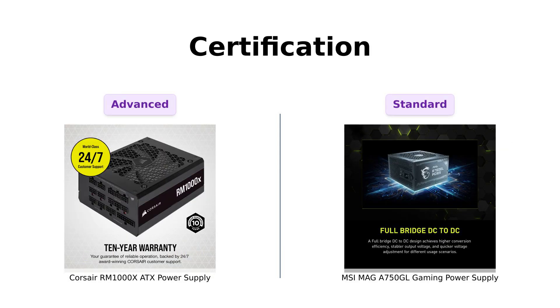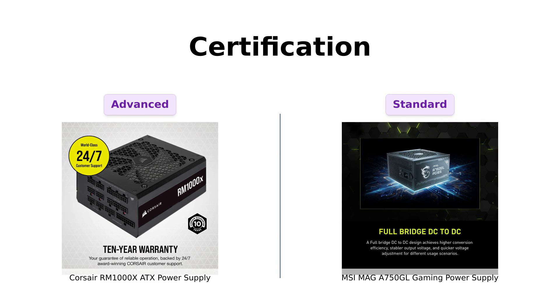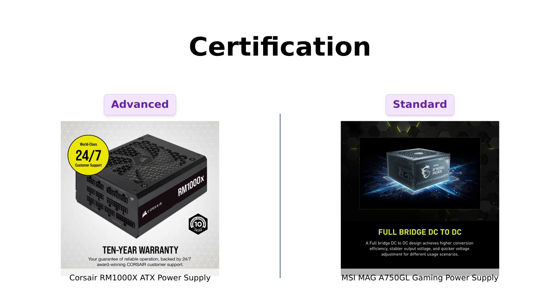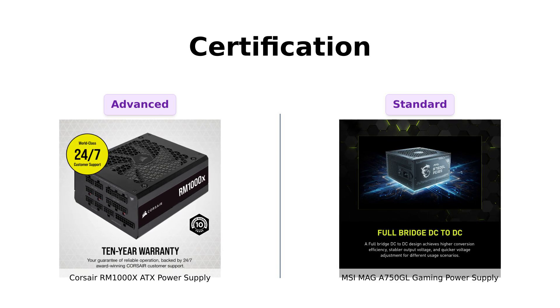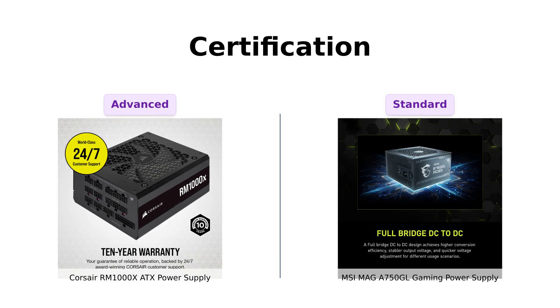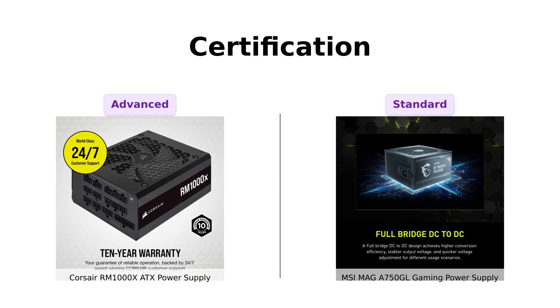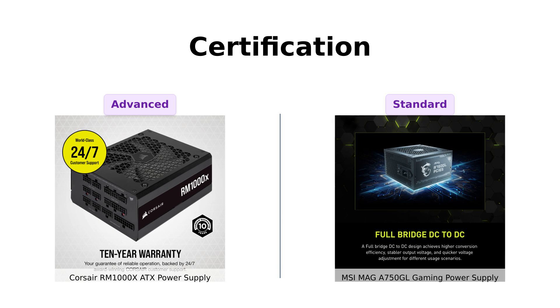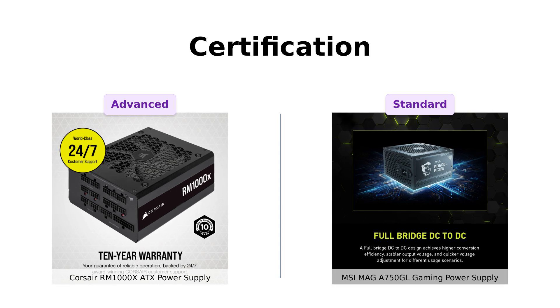Finally, both power supplies are 80-Plus Gold certified, meaning they are efficient and won't eat up your electricity like a college student during finals week. However, Corsair takes it a step further with modern standby compatibility, allowing for faster wake-up times. Reviewers of the RM1000X love this feature, while users of the MSI MAG-A 750 GL appreciate its efficiency but do not get the same advanced standby capabilities.